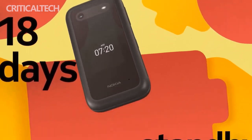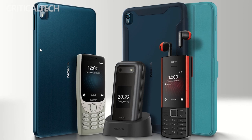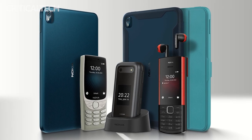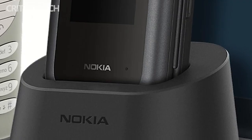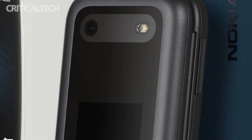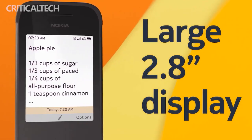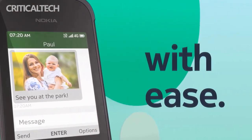What's more worth mentioning is that the Nokia 2660 Flip also comes with a charging base. It does not require troublesome plug-in charging and can be changed into a landline in seconds with just one tab — a very thoughtful and practical feature. The Nokia 2660 Flip will officially open for pre-sale at the end of July, and we will let you know when the official price is announced.